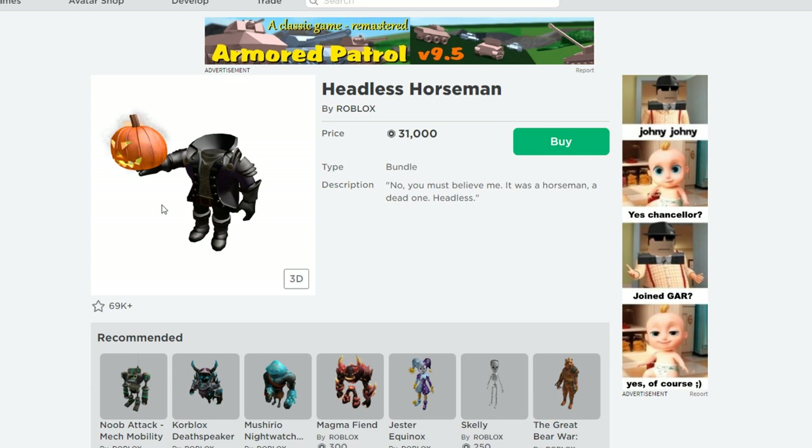Those are probably the main two reasons I would personally buy Headless Horseman. I don't have enough Robux for it unfortunately — I'm not the richest Roblox player — but this item makes any outfit look good, and this might be the last year it comes out. So I definitely recommend taking the shot if you're on the edge and getting this item if it's really worth it to you. Hope you guys enjoyed the video, please leave a like and subscribe if you haven't already. See you guys later, bye.